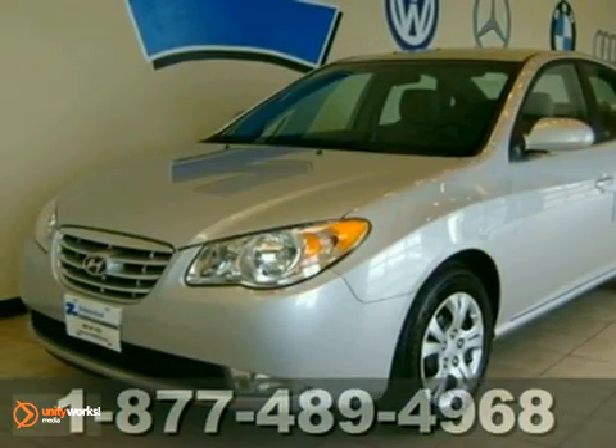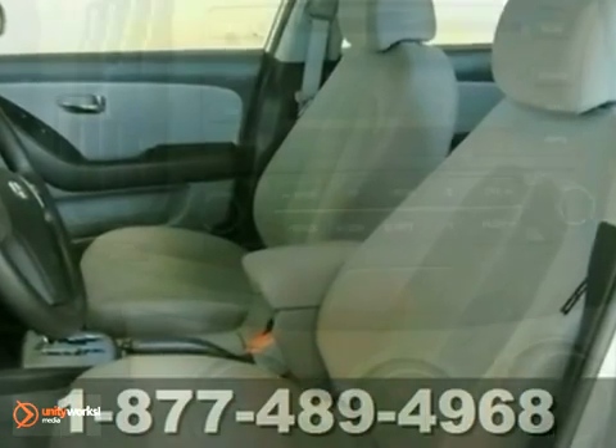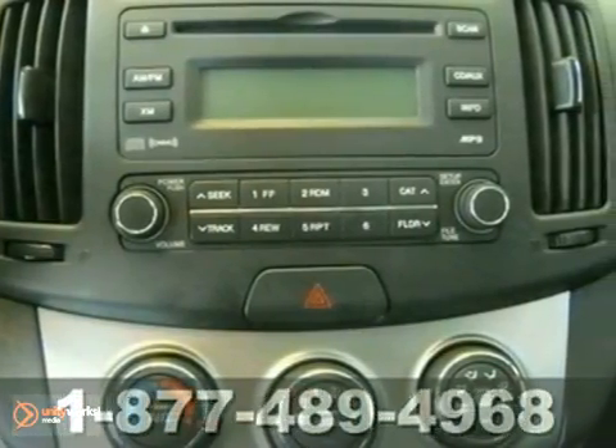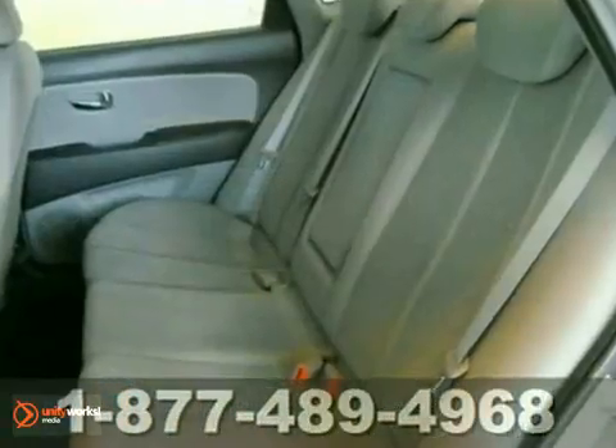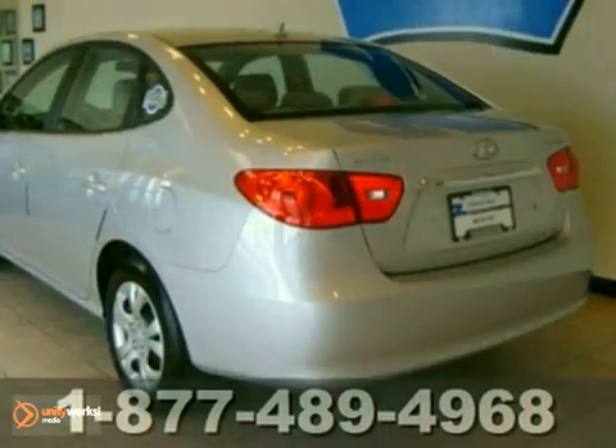You can't go wrong with this 2010 Hyundai Elantra that has fewer than 38,000 miles and gets very good fuel economy. With power locks and windows, air conditioning and cruise control, it's bound to sell fast. The CD player and rear defrost only make it more appealing.